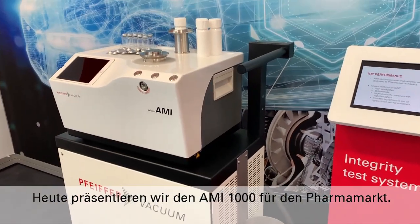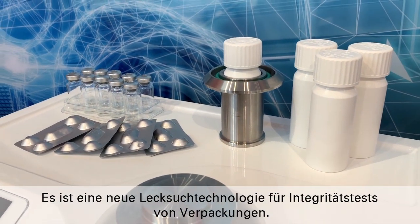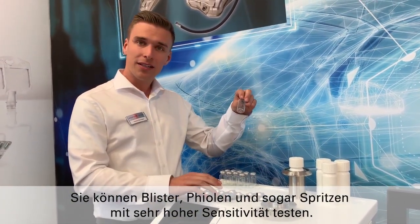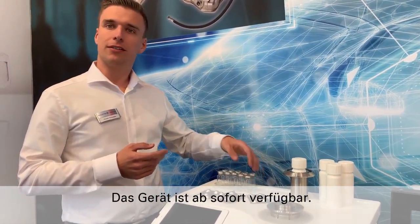Today we are introducing the AMI-1000 to the pharma market. It's a new technology in leak detection for container closure integrity testing. What makes it special is you can test blisters, you can test vials, you can even test syringes with very sensitive technology — up to micromole level actually. We have this unit available now for sale.